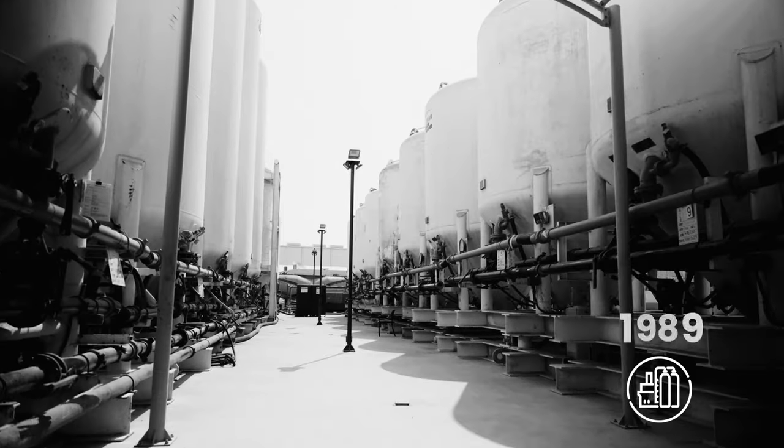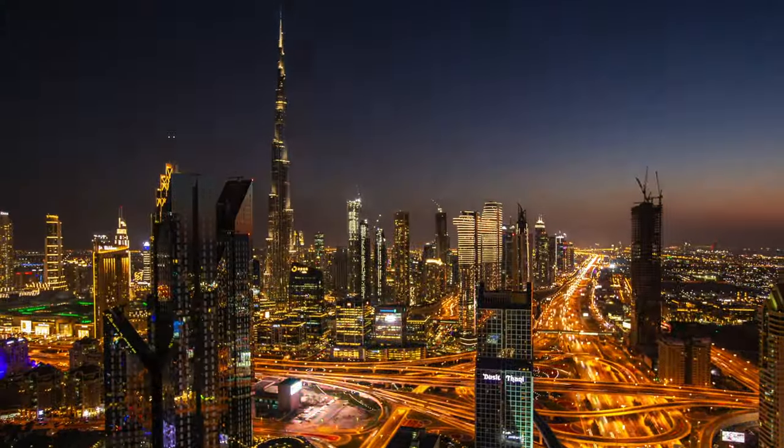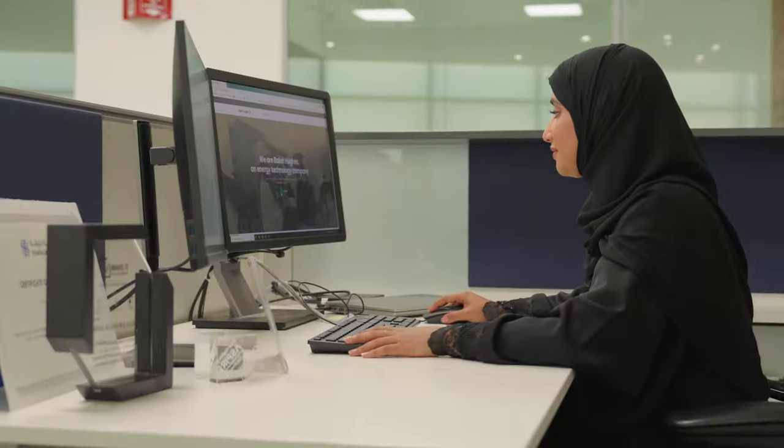In 1989 we inaugurated our first facility in Abu Dhabi. Today we are taking energy forward in the UAE with our customers and partners, with localization driving what we do and how we do it.